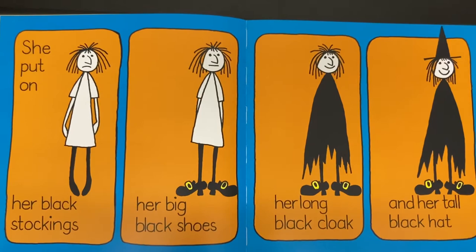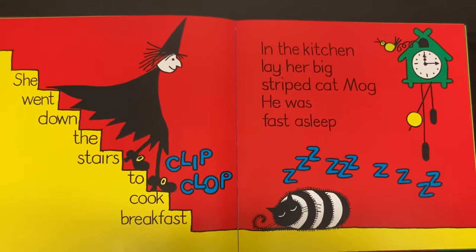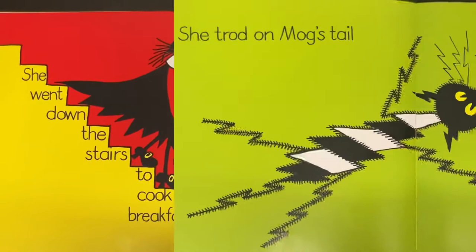She went down the stairs to cook breakfast. Clip, clop. In the kitchen lay her big striped cat, Mog. He was fast asleep. Zzzz, zzzz. She trod on Mog's tail. Meow!